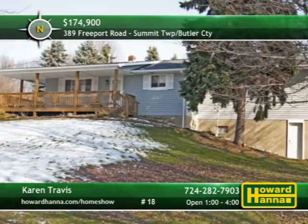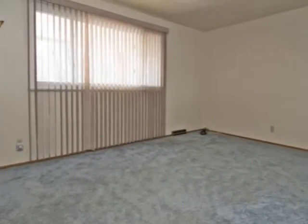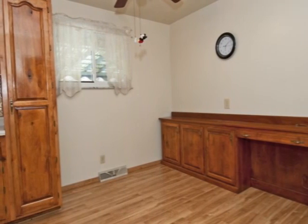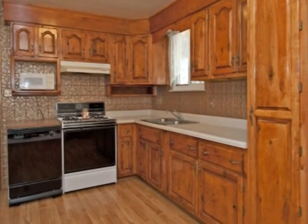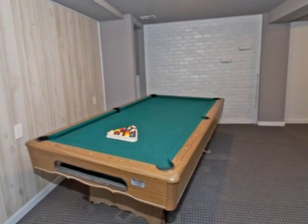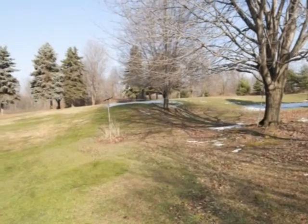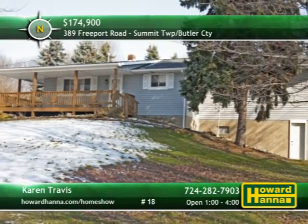Mature trees surround this four-bedroom, one-and-a-half bath ranch home in Summit Township of Butler County. The home has been freshly painted within the last year and is decorated in neutral style. Two furnaces and central air ensure a comfortable temperature, while ample closets provide plenty of storage. Newer cupboards provide storage in the kitchen, which rests on attractive hardwood floors. A second kitchen area with a sink can be found on the finished lower level, also home to a game room. Perennial plantings adorn the borders of the wraparound deck, while mature trees dot the surrounding two acres of ground. Meet with host Karen Travis at today's open house.